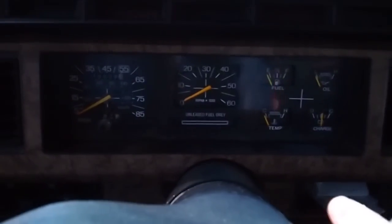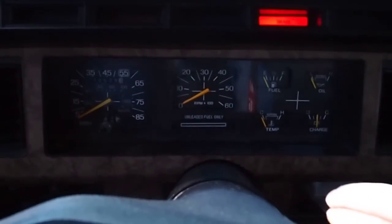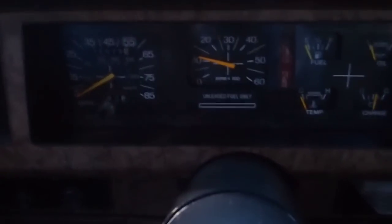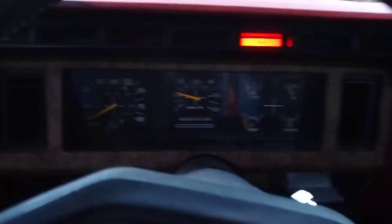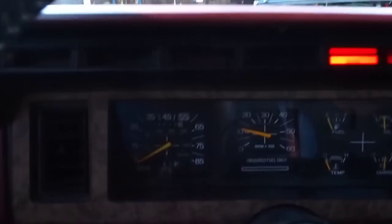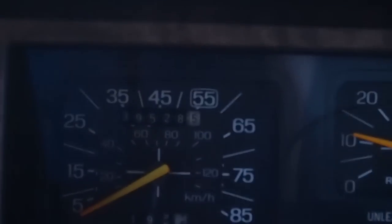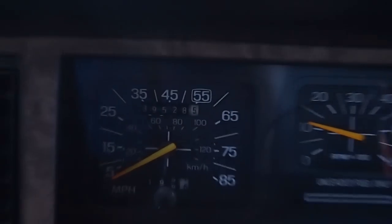It's carbureted, six-cylinder 300 — runs like a champ. It's got 139,000 miles on it.